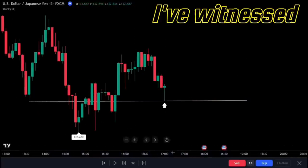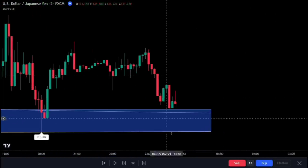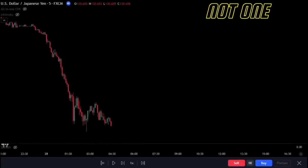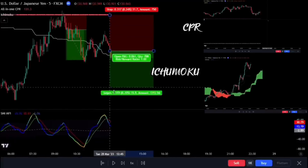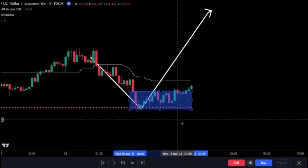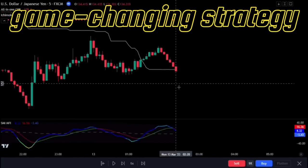As a trading expert, I've witnessed numerous traders fail miserably. They make the same fatal mistake of using pivot points incorrectly, leading to a trail of losing trades. But what if I told you there's a way to improve your trading game? A strategy that utilizes not one, not two, but three powerful indicators: the CPR indicator, the Ichimoku cloud, and the SMI indicator. This could be the key to identifying high probability trade setups. Are you ready to find out more? Keep watching to discover this game-changing strategy.